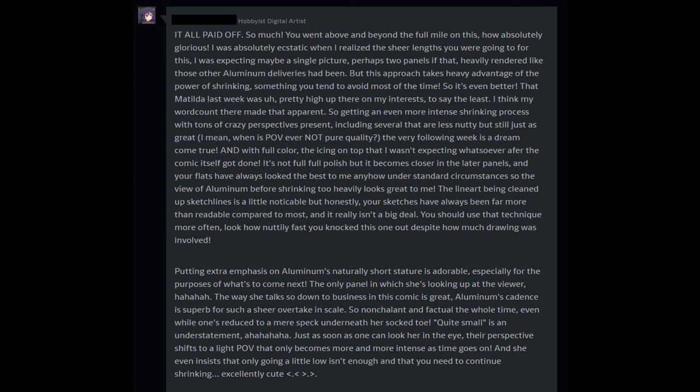Putting extra emphasis on Aluminum's naturally short stature is adorable, especially for the purposes of what's to come next. The only panel in which she's looking up at the viewer — the way she talks so down to business in this comic is great. Aluminum's cadence is superb for such a sheer overtaken scale — so nonchalant and factual the whole time, even while one's reduced to a mere speck underneath her socked toe. 'Quite small' is an understatement!